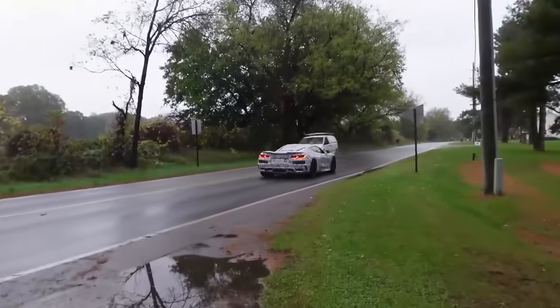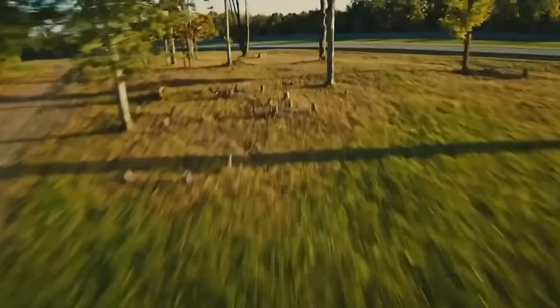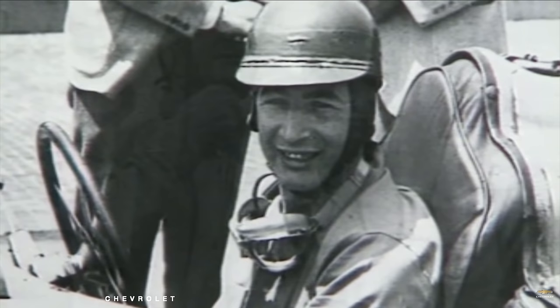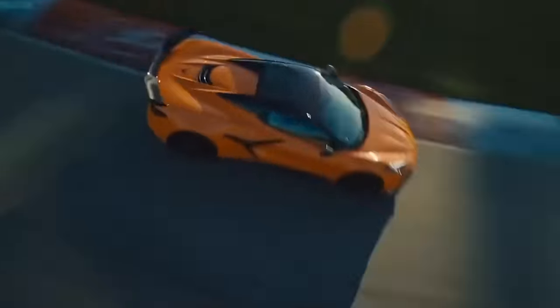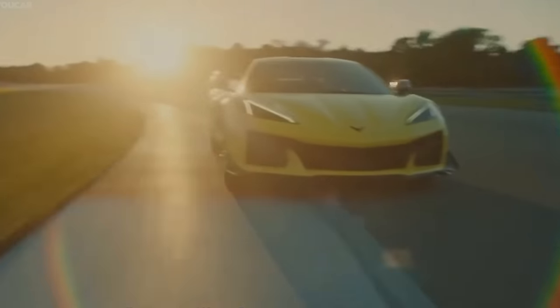Mated to a 10-speed dual-clutch transmission, this will likely be the fastest track car ever produced by GM, eclipsing the C7 ZR1. Sixty years after Duntov's original proof of concept, the Z06 nameplate still lives on, continuing to destroy exotics for a fraction of the price — if you can get it for MSRP.